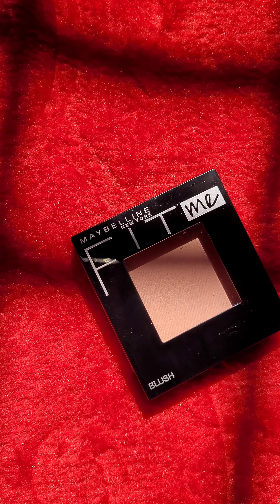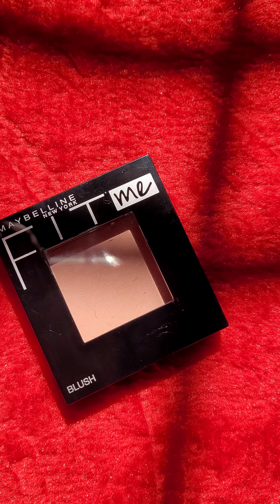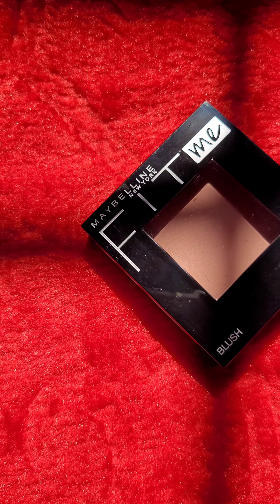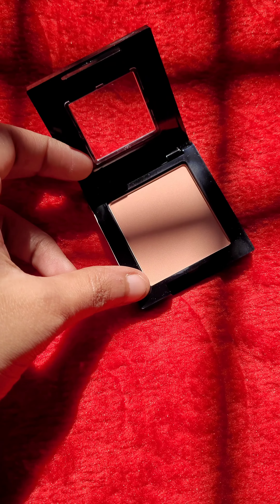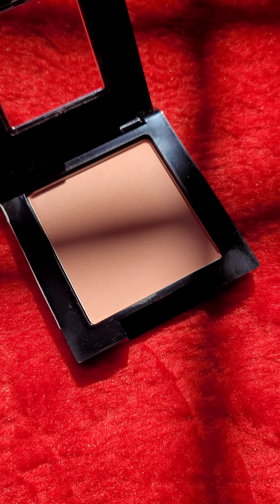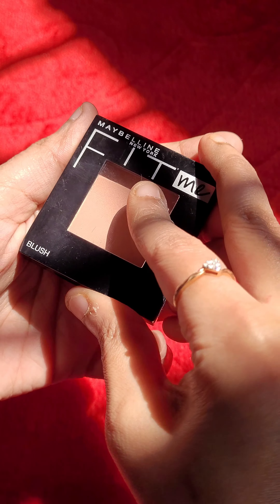The next product is the Maybelline New York Fit Me Blush in the shade Rosy Nude. Whatever your skin tone, the Maybelline powder blush will give your cheeks a naturally flushed look. They have a variety of shades on their website you can explore. I really loved this beautiful shade, Rosy Nude — the different shades perfectly match different skin tones, making your skin look fresh and healthy.